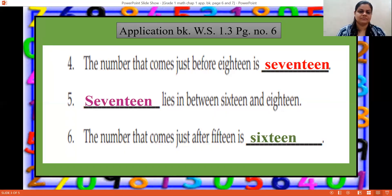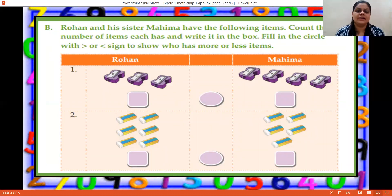Now the next one, question B. Rohan and his sister Mahima have the following items. Count the number of items each has and write it in the box. Fill in the circle with greater than or less than sign to show who has more or fewer items. We'll count the items Rohan has and Mahima has, write it in the box, compare the two numbers, and put the sign.